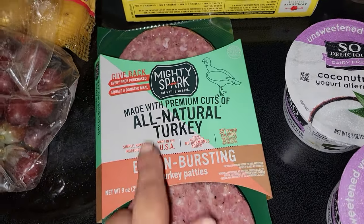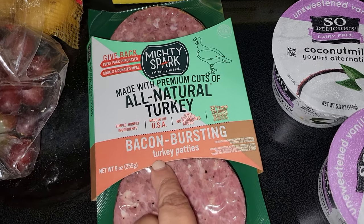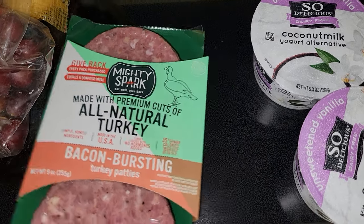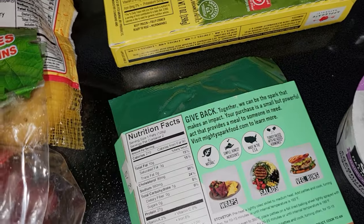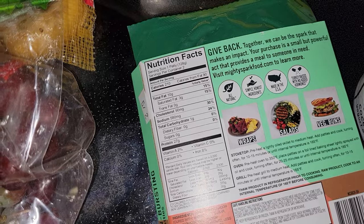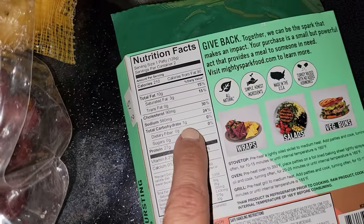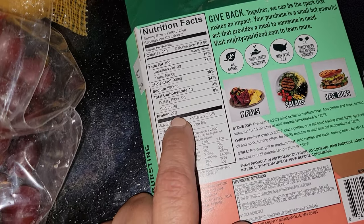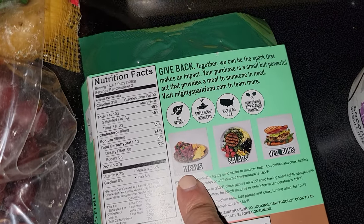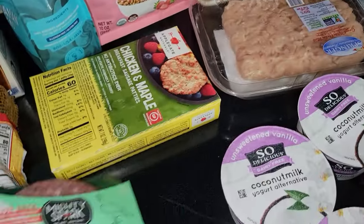These are the Mighty Spark all natural turkey burgers — bacon-bursting turkey patties. There are only two of these and they were $5, which is a little bit more pricey, but they looked good. One patty is 210 calories, only one gram of carb, and 27 grams of protein. You can put it in a wrap, on a salad, or on a bun — which is why I got those hamburger buns.